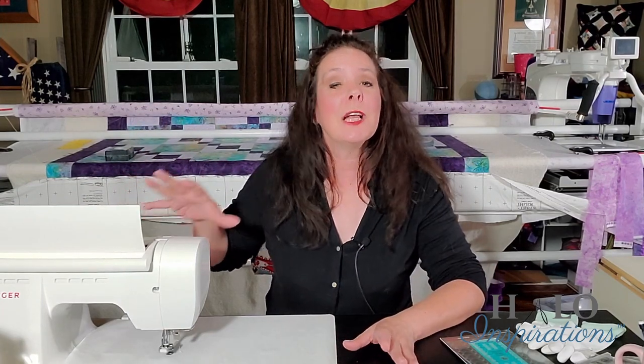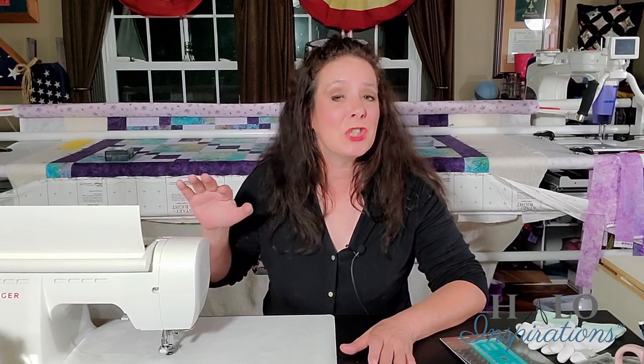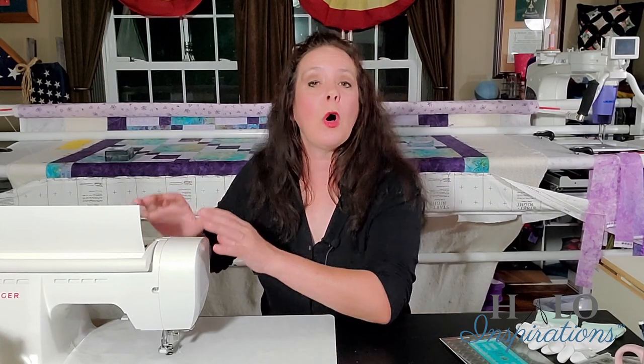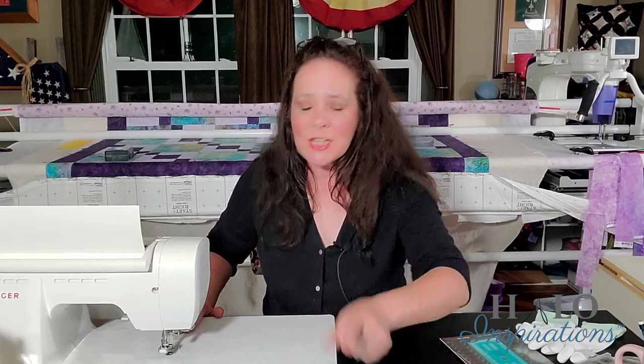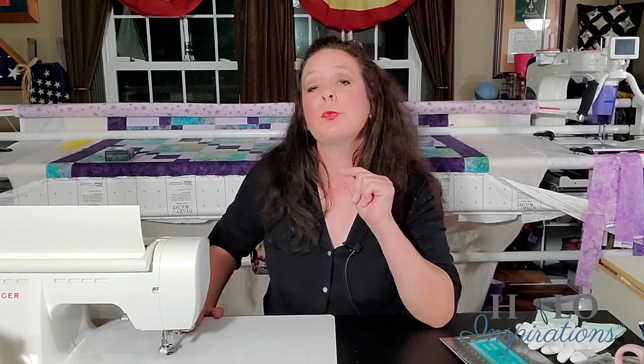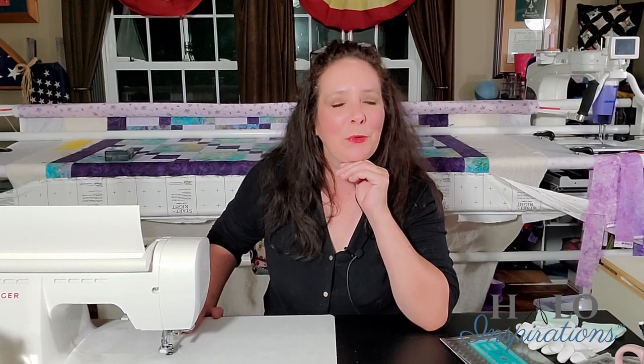It's just my top tension — that's where I'm going. So everything we talk about today, when I'm making adjustments, it's all about the top of the machine, not the bobbin. Let's go ahead and get this tension under control so that when we get to free motion quilting and ruler work, that will already be underneath your belt.